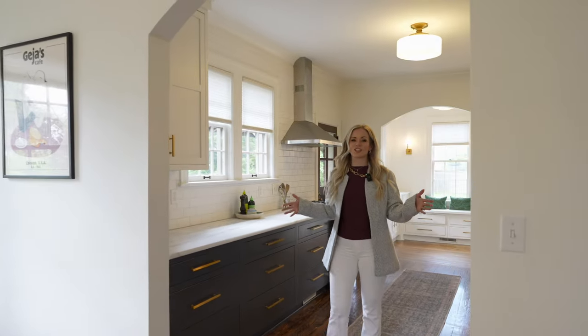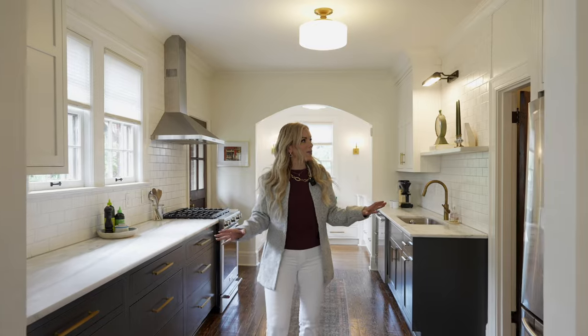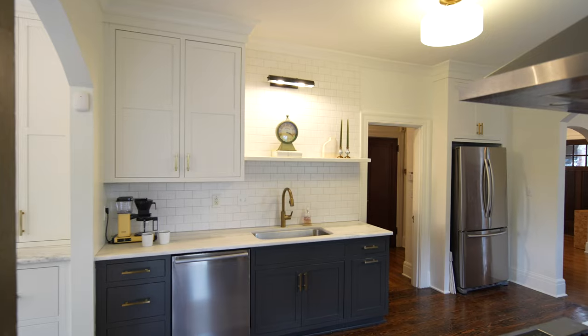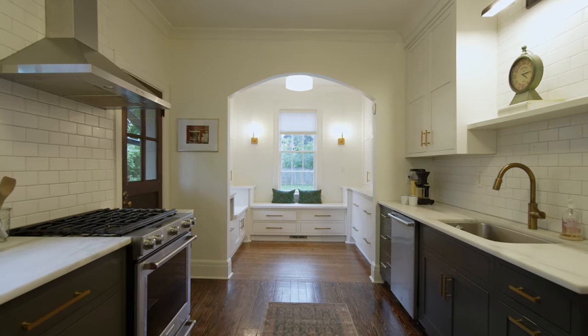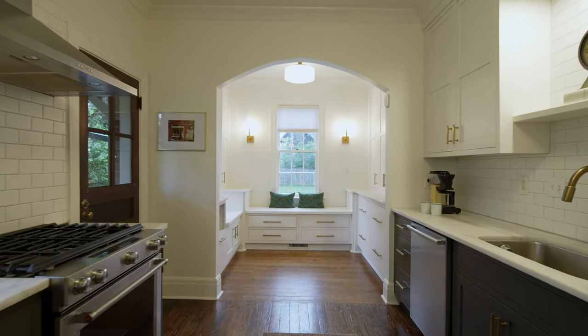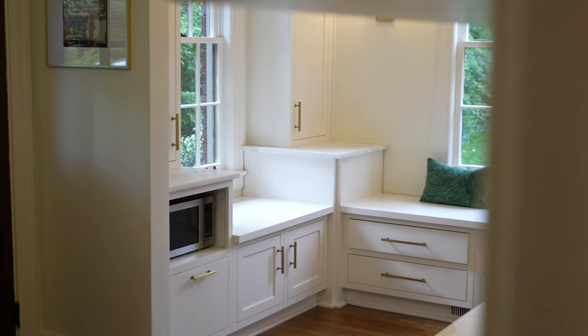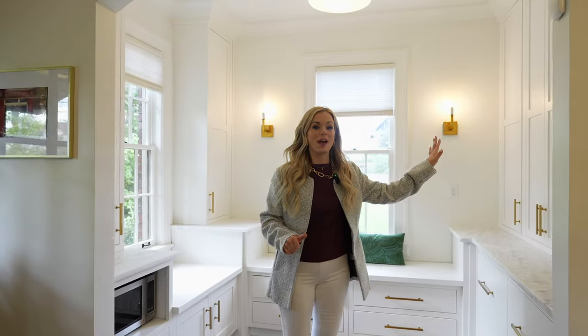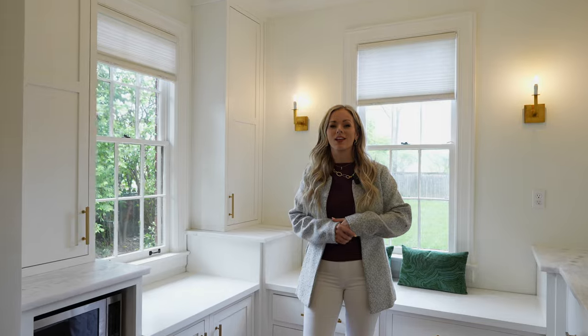They say the kitchen is the heart of the home, and in this house it's absolutely no different. Off the dining room space, you come into this renovated kitchen. It's got plenty of cabinetry, a gas range, and then one of my personal favorite features — this nook. You can use it for storage, it's got plenty of pantry cabinetry, and of course you can even sit and enjoy the luscious backyard.